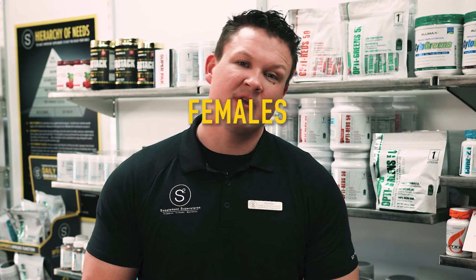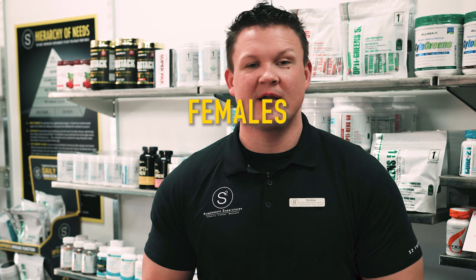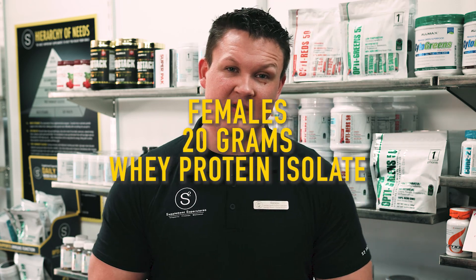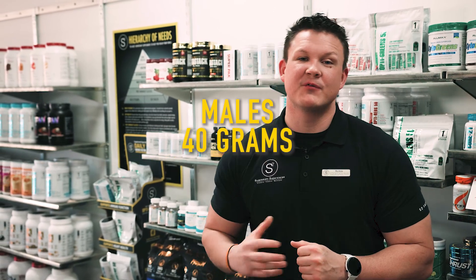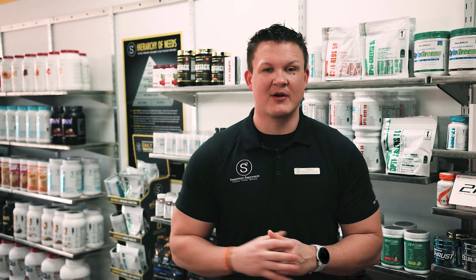The amount of nutrients needed after a workout is definitely going to depend on the individual. For females, we need a bare minimum of 20 grams of a post-workout glucose paired with 20 grams of a whey protein isolate. For males, we suggest 40 grams of a post-workout glucose paired with 40 grams of a whey protein isolate to make sure we are initiating that recovery process.